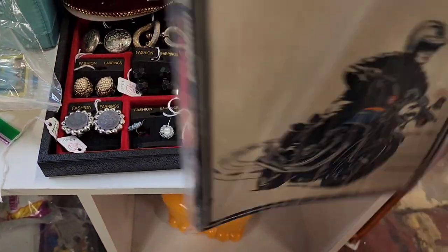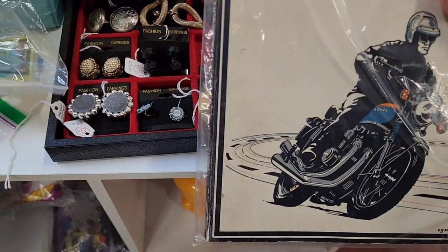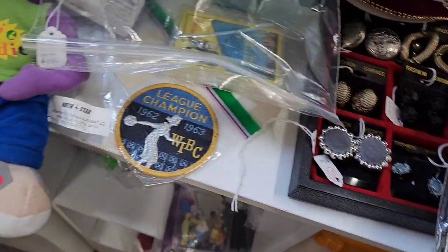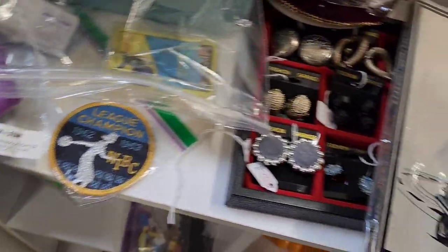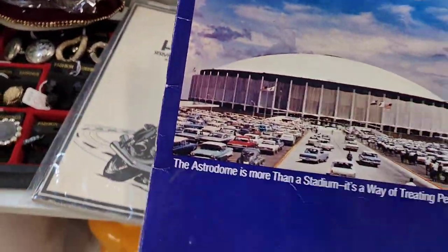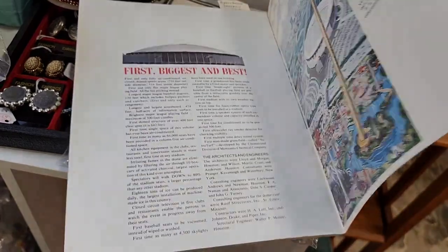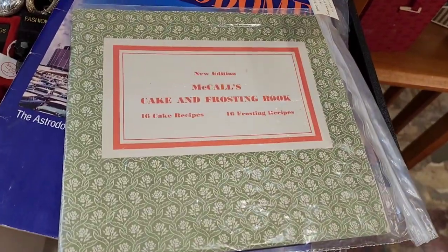They also had this — it's a Honda motorcycle repair service manual from 1969 to 1972, and it's $5. I do pick it up because some people look for them as collectible pieces or they use them to repair their motorcycle. I also found this Astrodome booklet — it was probably a souvenir piece and it says from 1968 on it. All the pages look good. The outside is not pristine condition, but from 1968 that's why I pick it up.